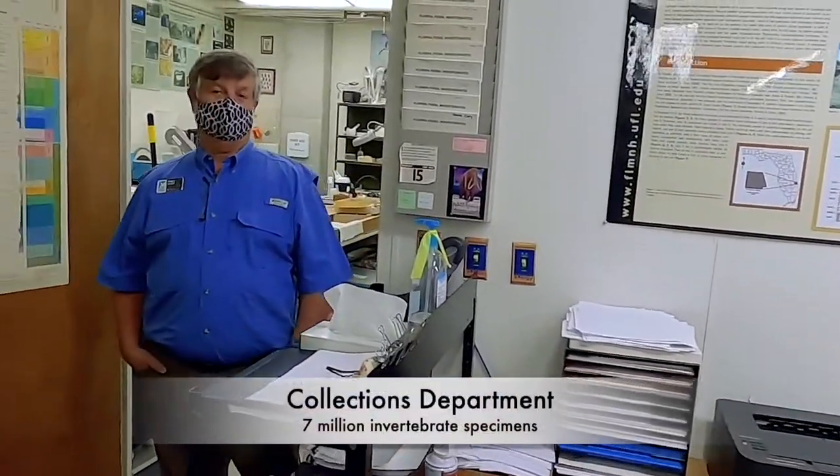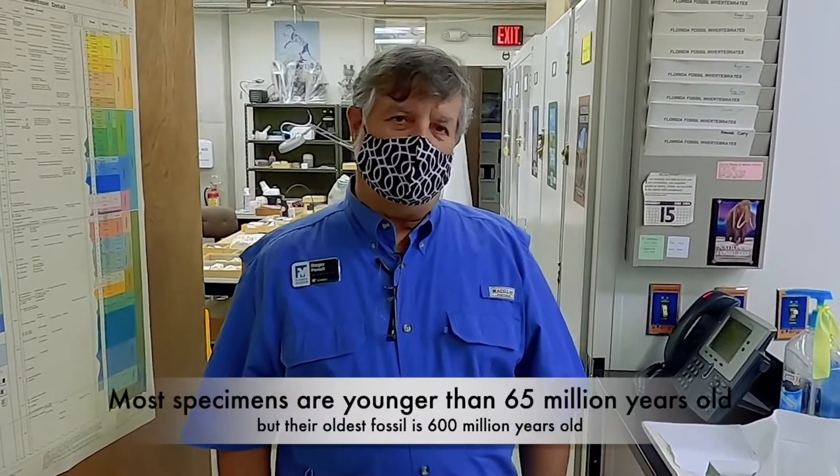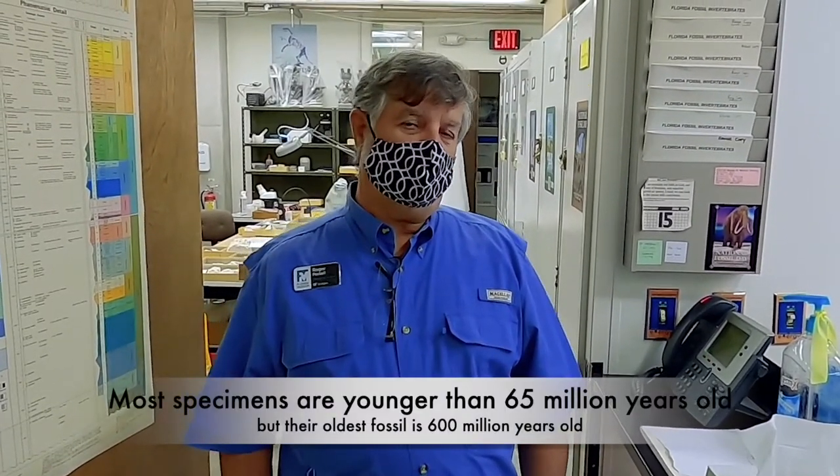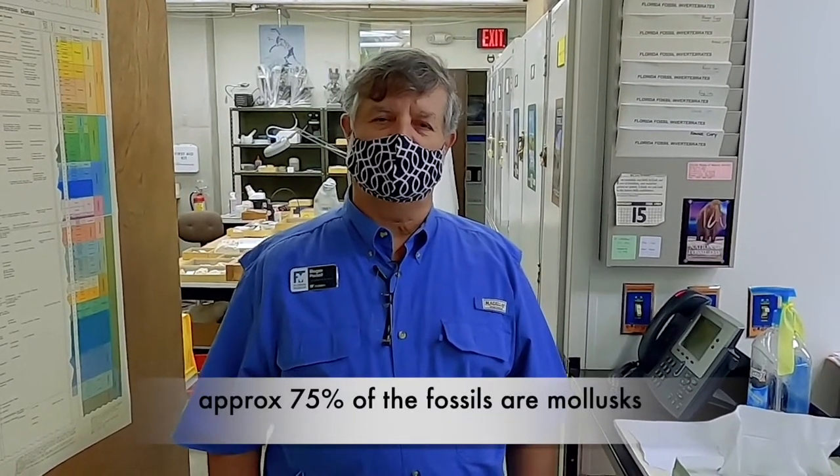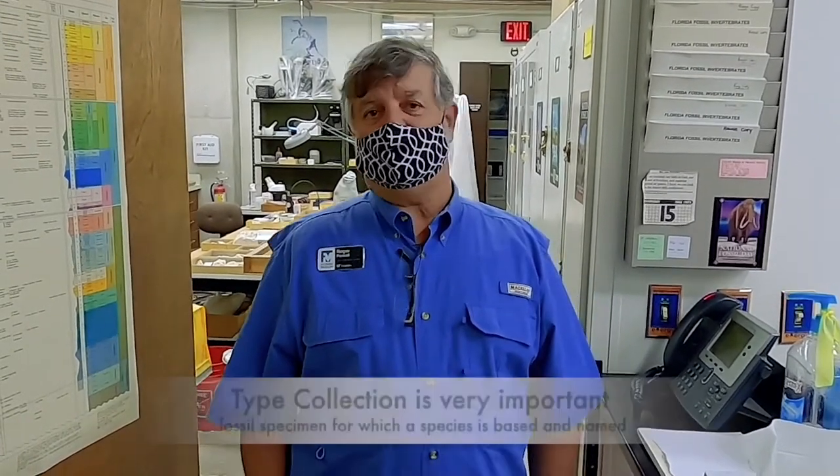Currently we have about 7 million specimens from around the world. The collection is primarily 65 million years old or younger. Primarily our interest and the research that we do here covers the last 65 million years. About 75% of the specimens in those collections are mollusks.